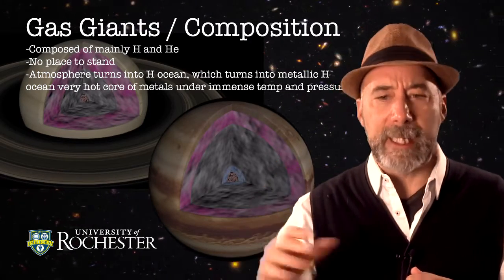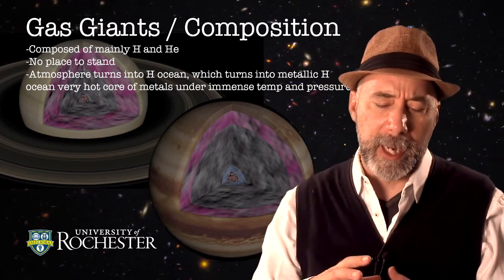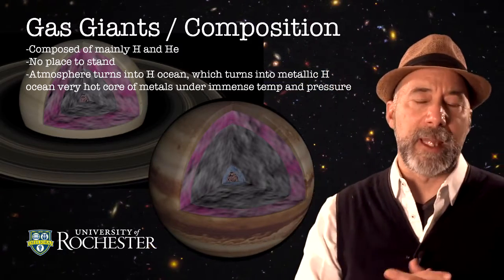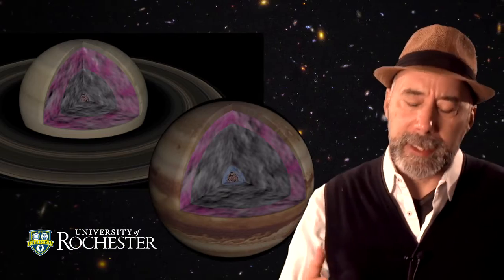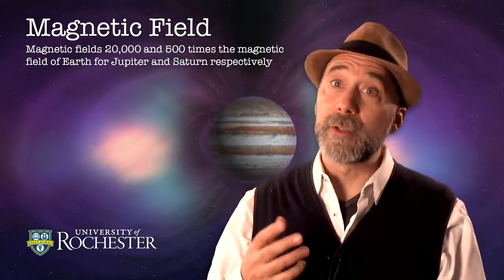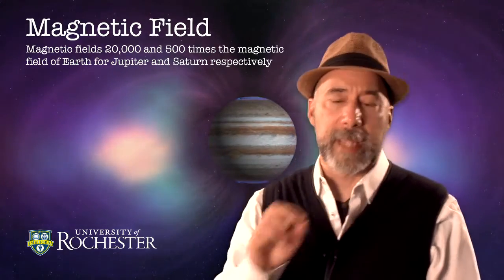If you go very deep, you'll eventually reach the core. The core is sometimes thought of as a rocky core, but really what it is is a ball of metals, perhaps, at very high temperatures and pressures. Because of the metallic hydrogen and also the core of metals in the gas giants, both Jupiter and Saturn have very strong magnetic fields — on the order of 20,000 to 500 times the magnetic field of Earth, for Jupiter and Saturn respectively.